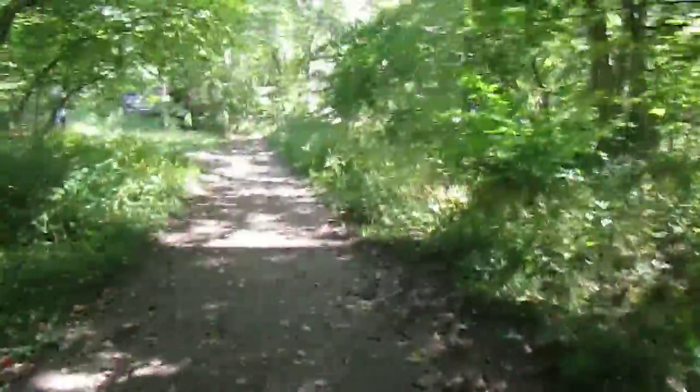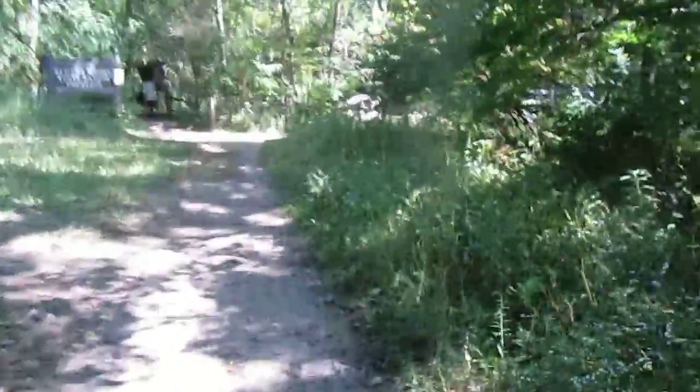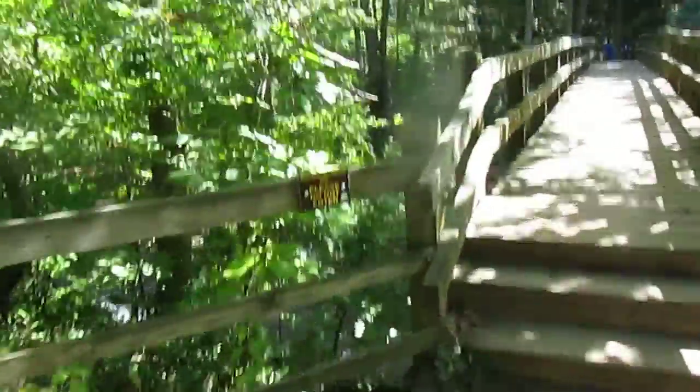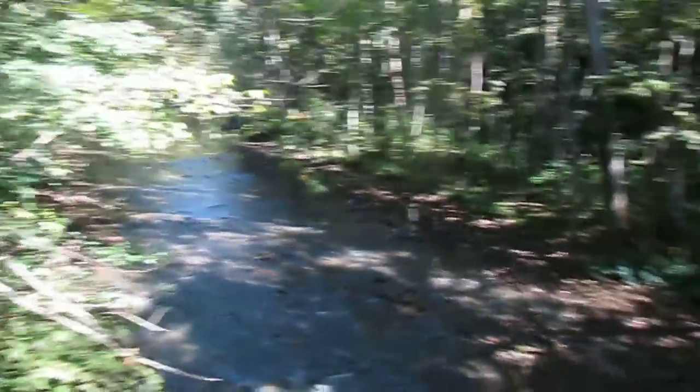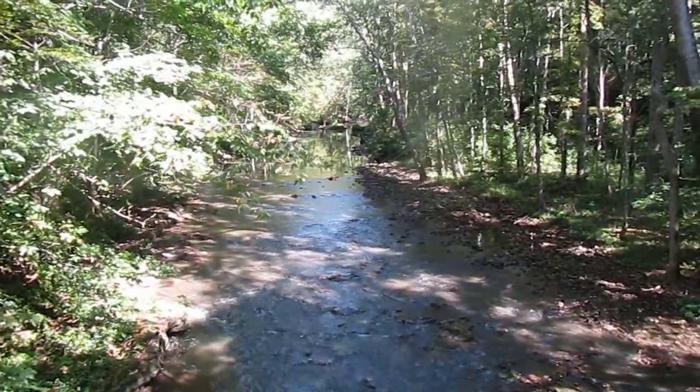Still at John Bryan State Park, getting ready to enter into the gorge area. There's a vegetation restoration area — that's where deer have done too much damage to the park. Here's another view of the Little Miami River, looking east on this side.